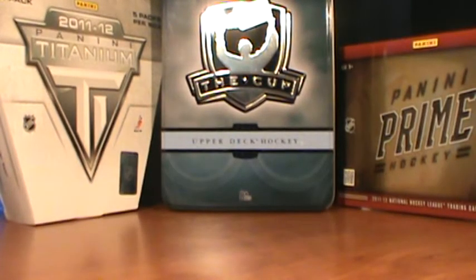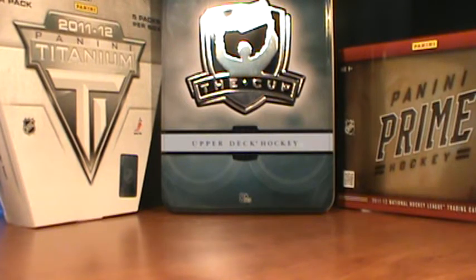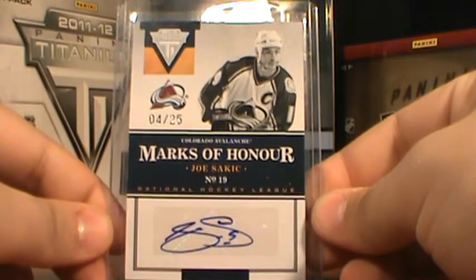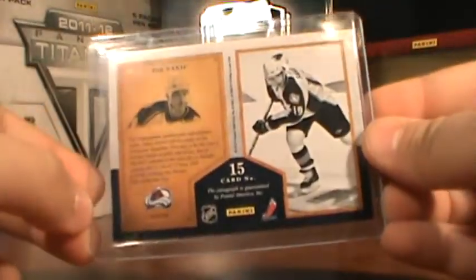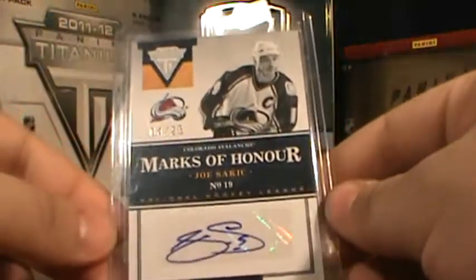And my favorite Avalanche card - from 11-12 Titanium, 4 of 25, Marks of Honor Joe Sakic autograph. By far my favorite Avalanche card. I actually pulled this the day after my birthday. Went and got a box, and pulled this. Really sweet.